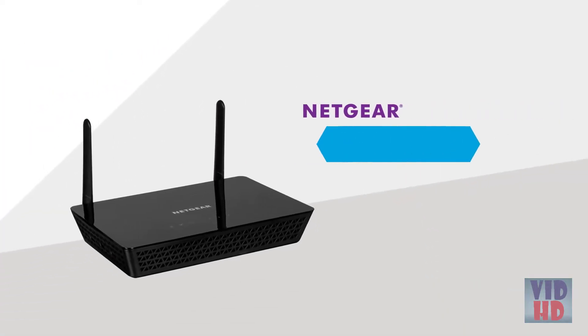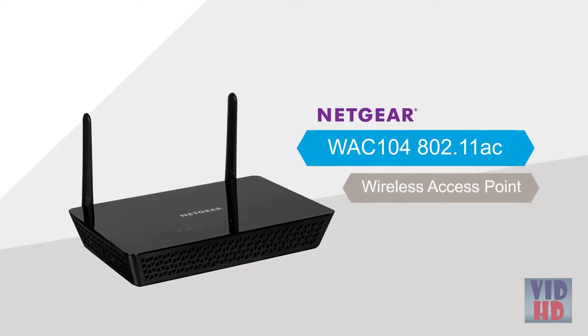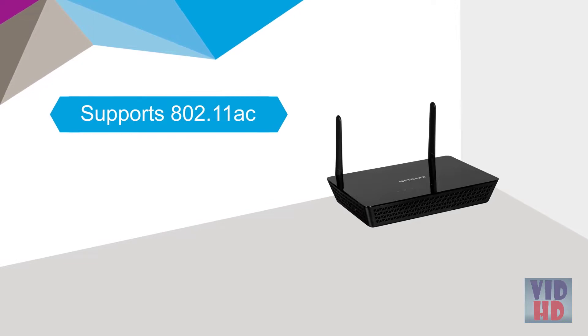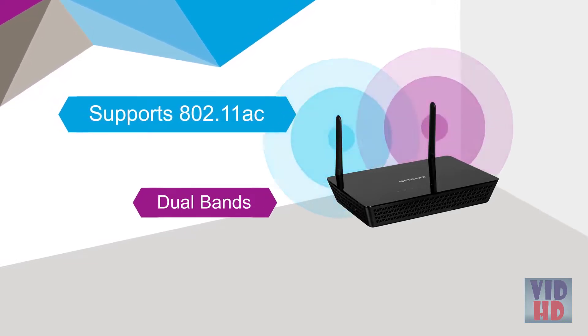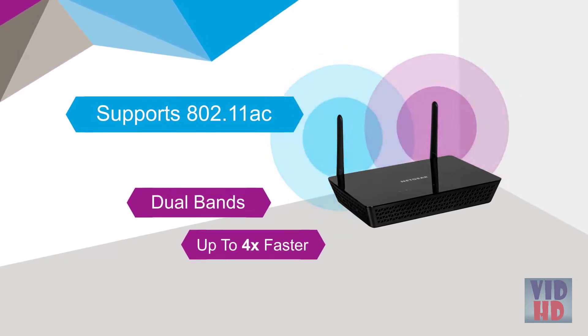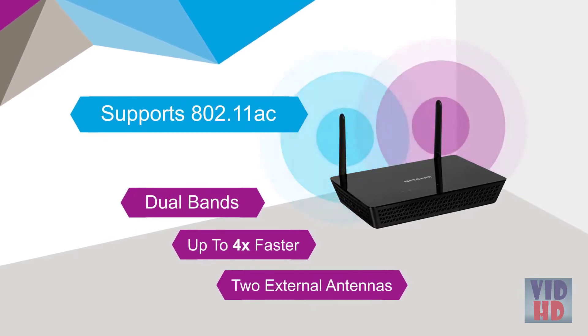Introducing the NETGEAR WAC104 802.11ac wireless access point. The WAC104 access point supports 802.11ac, the latest Wi-Fi standard, by utilizing dual radio bands simultaneously — up to 4 times faster than 802.11n — plus 2 external antennas to expand the coverage area even further.